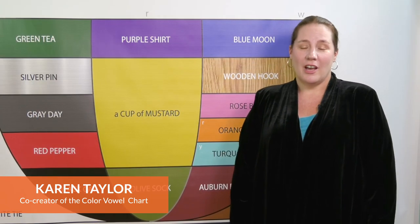Most languages have the non-moving O sound. English has three O sounds and they're all moving.